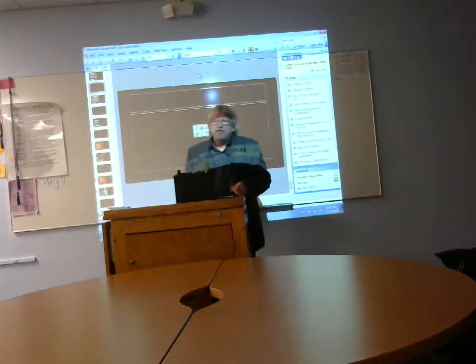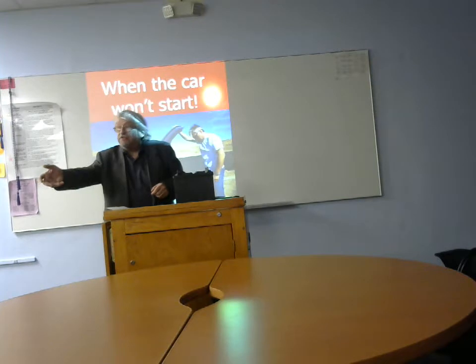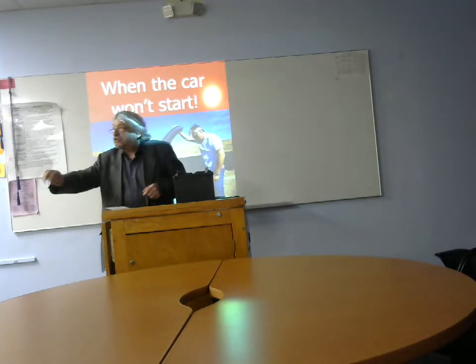Take the kids to school, wait for work, rush out of the house, jump in the car, turn the ignition — and you go... nothing. Turn it again — still nothing.